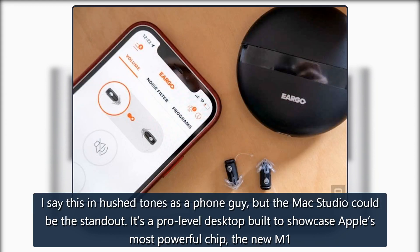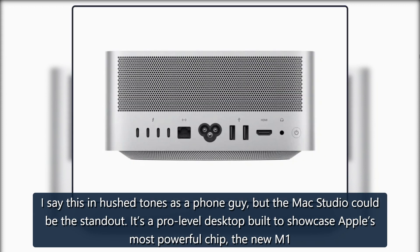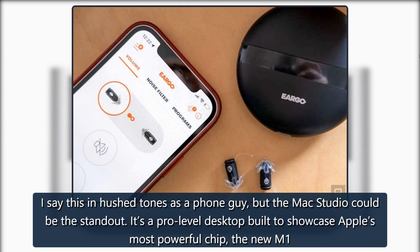I say this in hushed tones as a phone guy, but the Mac Studio could be the standout. It's a pro-level desktop built to showcase Apple's most powerful chip, the new M1 Ultra.